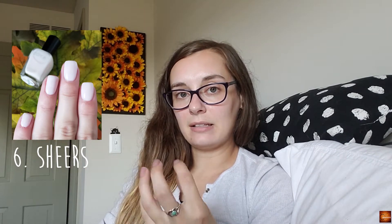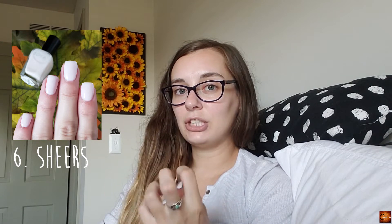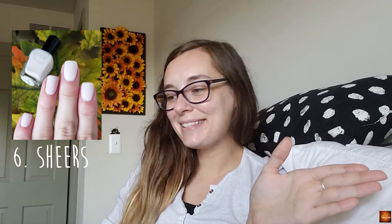Along the same lines, five and six are basically at the same level — sheer is six. I like sheers because I love that glassy, jelly, squishy look. But again, sometimes the formulas are not always the best.